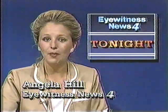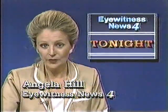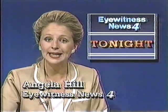Tonight at 10, an update on a bombing attack in London and the cleanup progress along I-10 in New Orleans East.